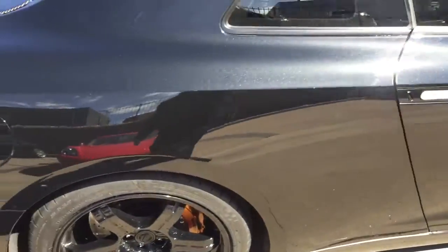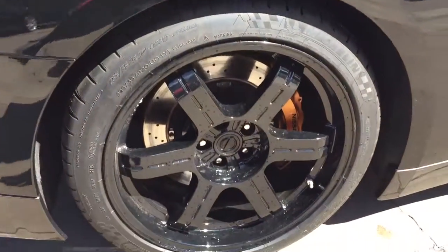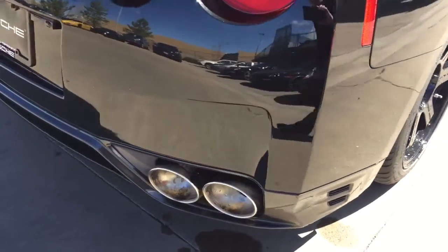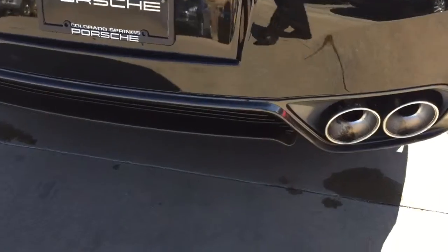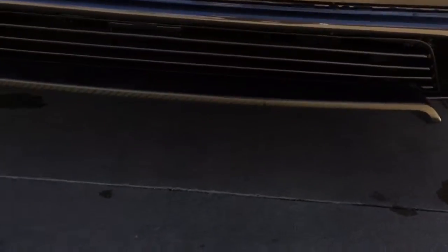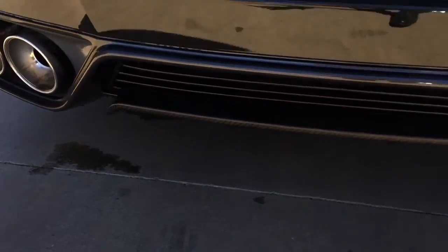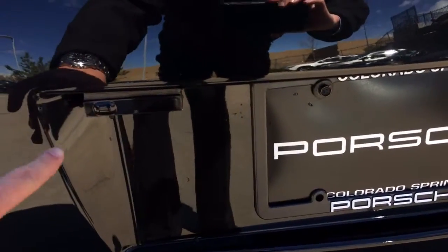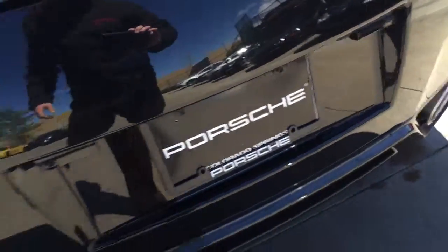All the way around the car looks really nice as well. I didn't notice any types of dings or scratches. Even the rear carbon fiber spoiler is really nice. You can see it has the radar detector and diffusers built into it.